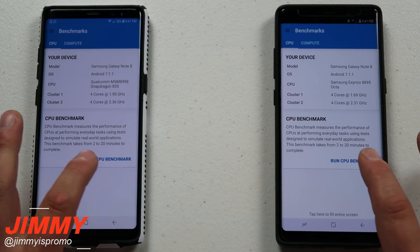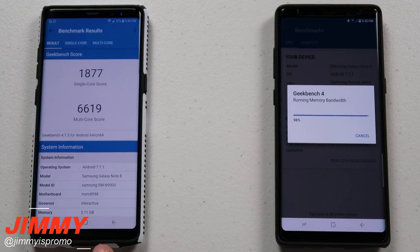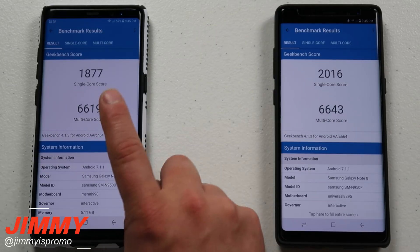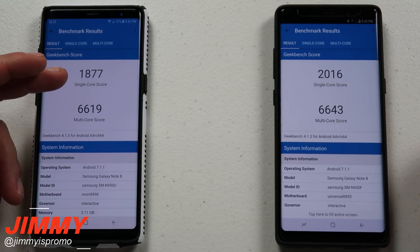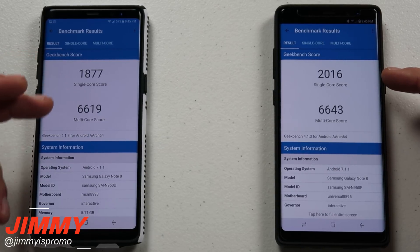So let's run the benchmark. Now you can see that the one on the left, the Snapdragon one, actually finished the test first, but it went into the test second, which is pretty interesting because I was trying to hit the start button but my finger was just accidentally missing that little button. Here's the single core score for the Snapdragon version, which is 1877. Here's the single core for the Exynos processor — this is 2016. So this one did just a little bit better for the single core.